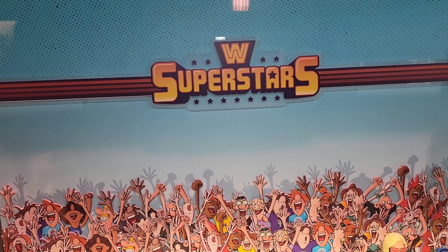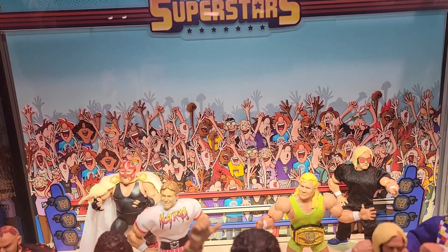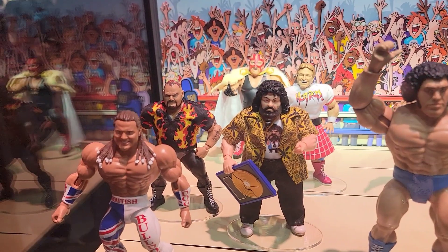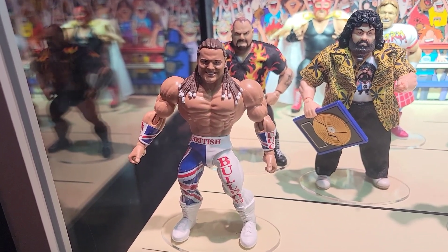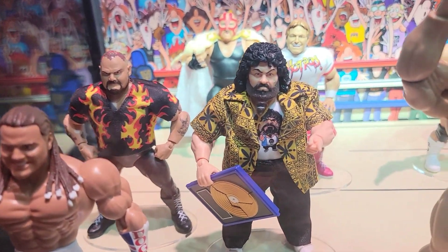Hey guys, this is Pixel Dan coming to you from the Mattel booth at San Diego Comic-Con 2023. I wanted to see what was revealed for WWE Superstars, the 5.5 line — my favorite current running WWE line for Mattel. So here's what we've got currently on display: we've got the British Bulldog — oh man, look at this!